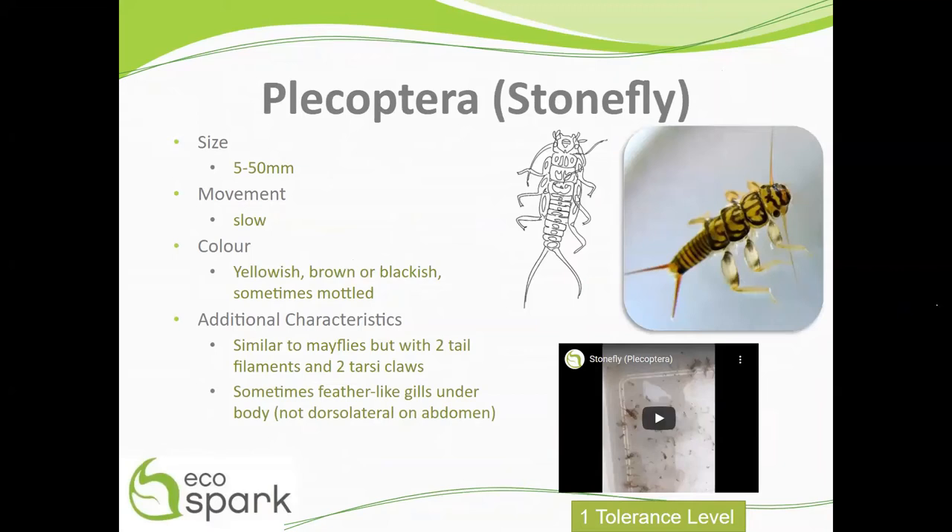Stoneflies range in size from 5 to 50 millimeters. They swim and walk slowly. Stoneflies are yellowish, brown, or blackish in color and are sometimes mottled.